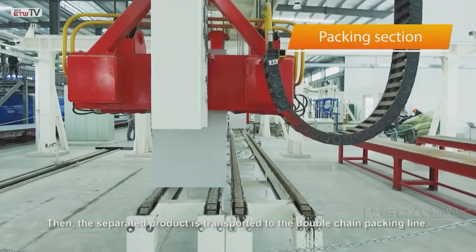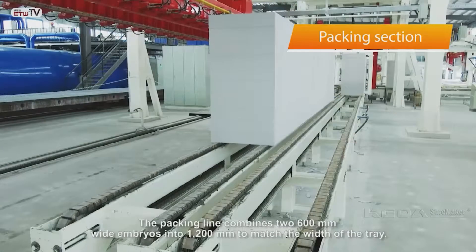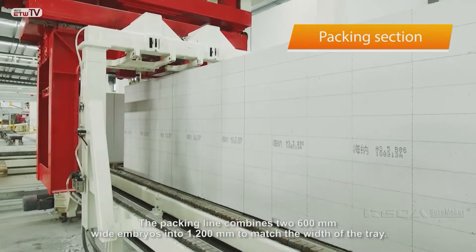Then the separated product is transported to the double chain packing line. The packing line combines two 600mm wide embryos into 1200mm to match the width of the tray.